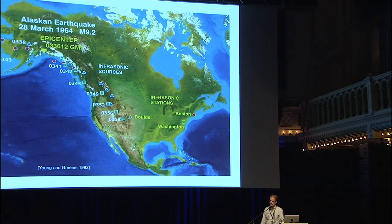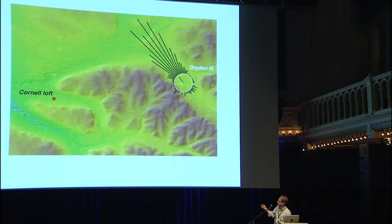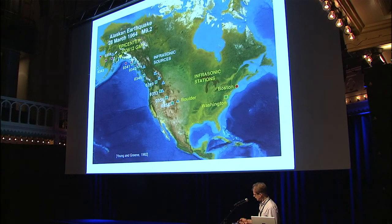I keep talking about sound coming from the loft — what do I mean? Is the loft building emanating something? No. I'm talking about the ground around the loft. You might ask: does the ground make noise? Yes. Has it ever been measured making noise? Yes — it makes noise during earthquakes.